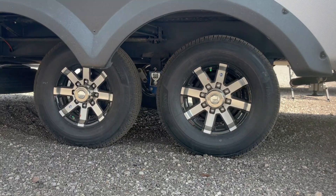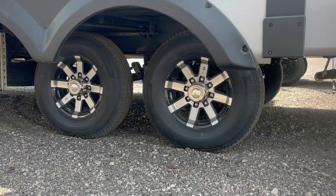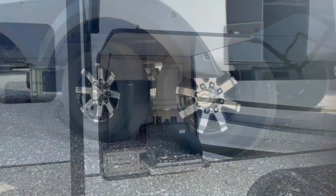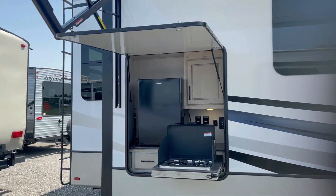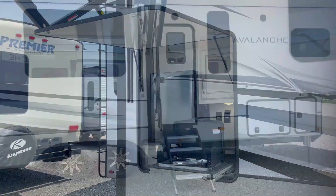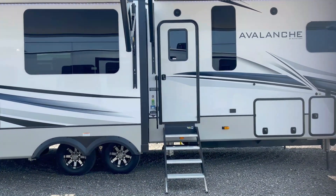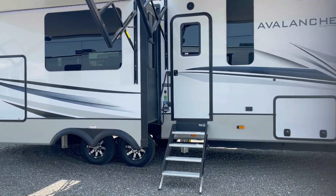It's got heavy-duty G-rated tires, heavy-duty 7,000-pound axles, and road armor shock-absorbing suspension for a much smoother ride. There's an awesome outdoor kitchen with a mini fridge and griddle, perfect for a summertime cookout. Solid step stairs with a double-wide top step and a super-sized 6'4", 30-inch wide entry door.